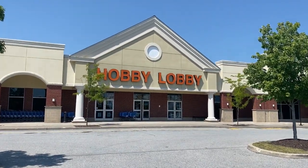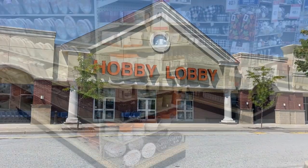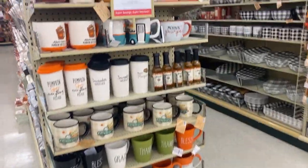Hey guys, welcome to my channel! Today I decided to bring you along for a little shop with me at Hobby Lobby to see the new fall decor they have in store.